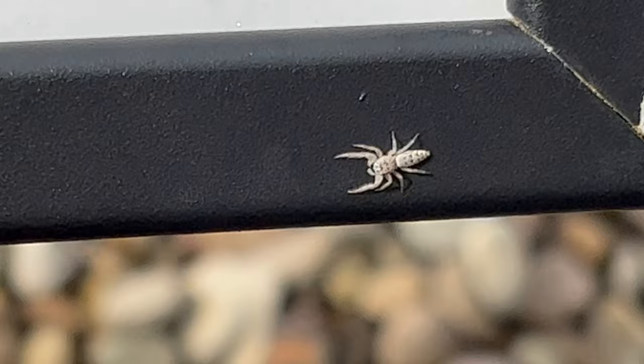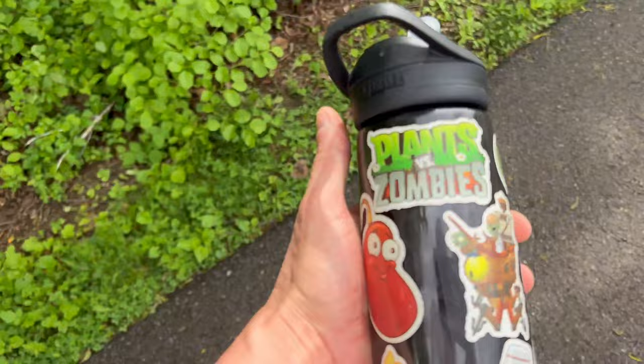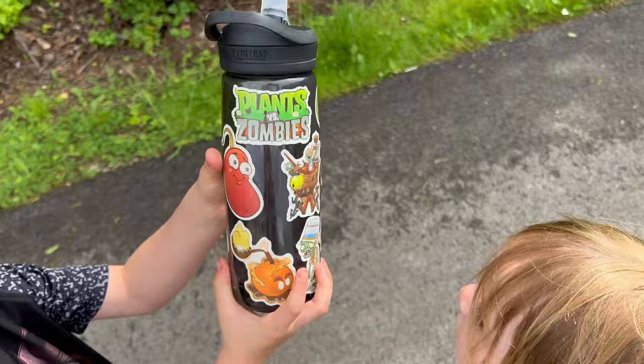What do you got? Let me see. Make sure you stay hydrated. We got our Plants vs. Zombies water bottle and it has all kinds of stickers — he made it himself. Gotta stay properly hydrated on our walks. Take plenty of water, guys.